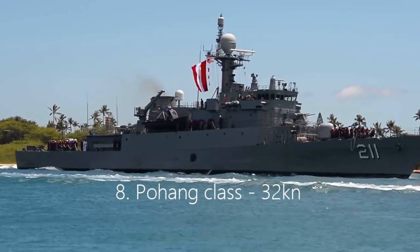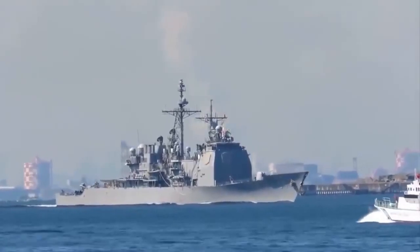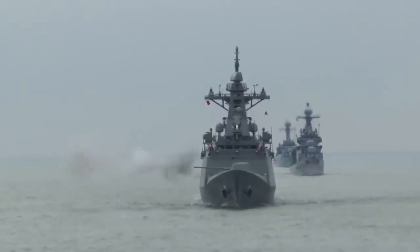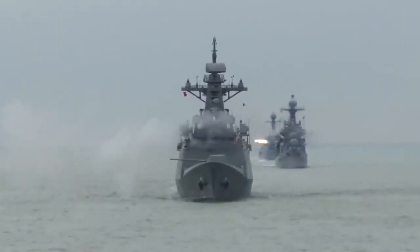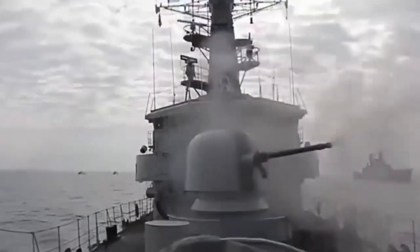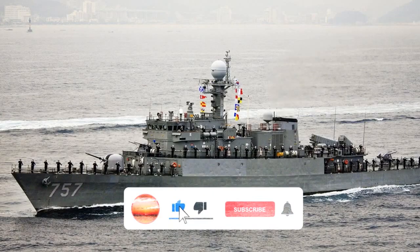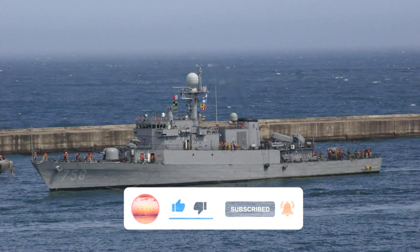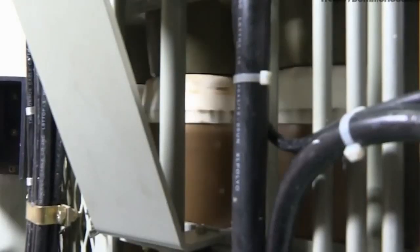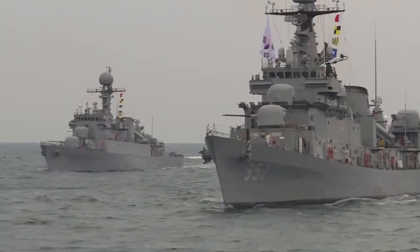8. Pohang-class, 32 knots. The Republic of Korea Navy's Pohang-class corvettes, built by a consortium of South Korean shipbuilding companies, are a general purpose corvette used for anti-surface (ASU-W) and anti-submarine warfare (ASW). Of the 24 built, 18 are still in active service across five navies worldwide. The 88.3-meter-long corvette reaches a maximum speed of 32 knots depending on the sea state. The four ASU-W variants were armed with two MM38 Exocet ASMs, an Oto Melara Compact Cannon, and two Emmerlec cannons. The ASW variant also includes a multitude of cannons, Harpoon missiles, torpedoes, and depth charges.